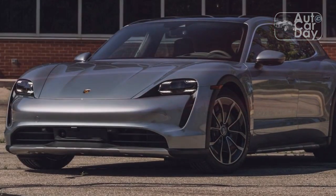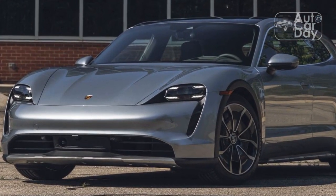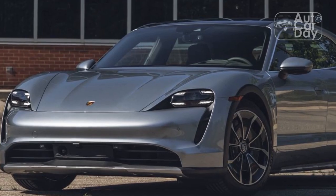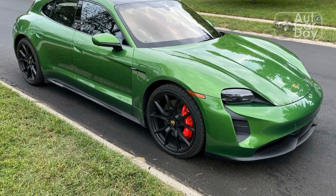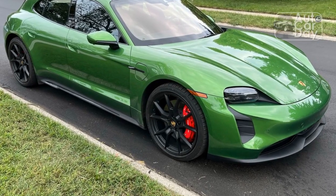On the power end of the spectrum, its front and rear motors output a combined 590 hp on overboost, 509 base system hp, and 626 lb-ft of torque, and they're fed electrons by the Porsche model's larger 93.4 kWh battery pack.